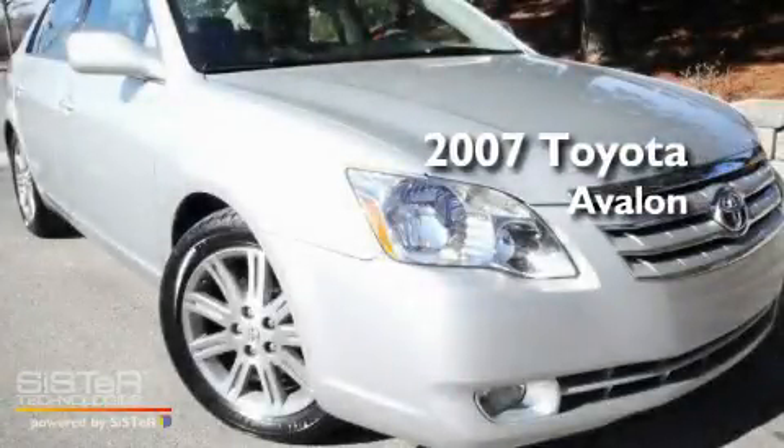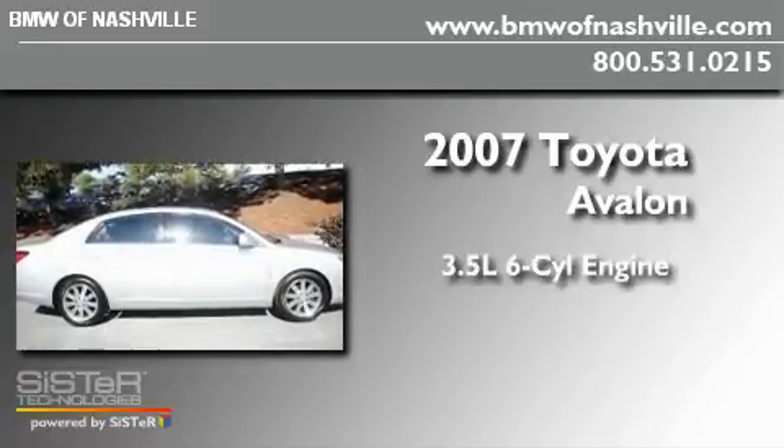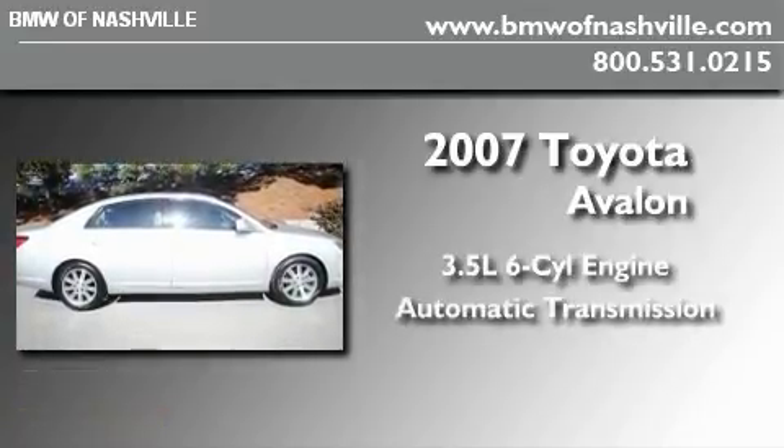This is a 2007 Toyota Avalon. It has a 3.5-liter, six-cylinder engine and an automatic transmission.